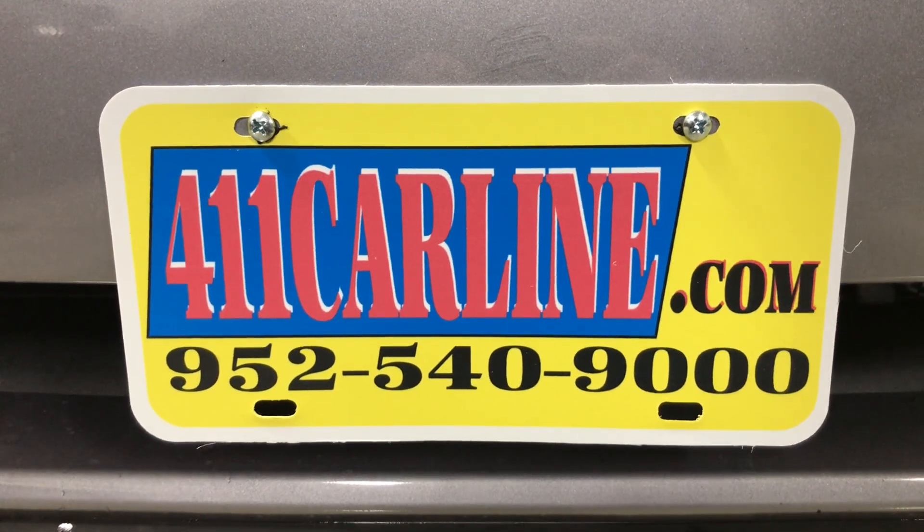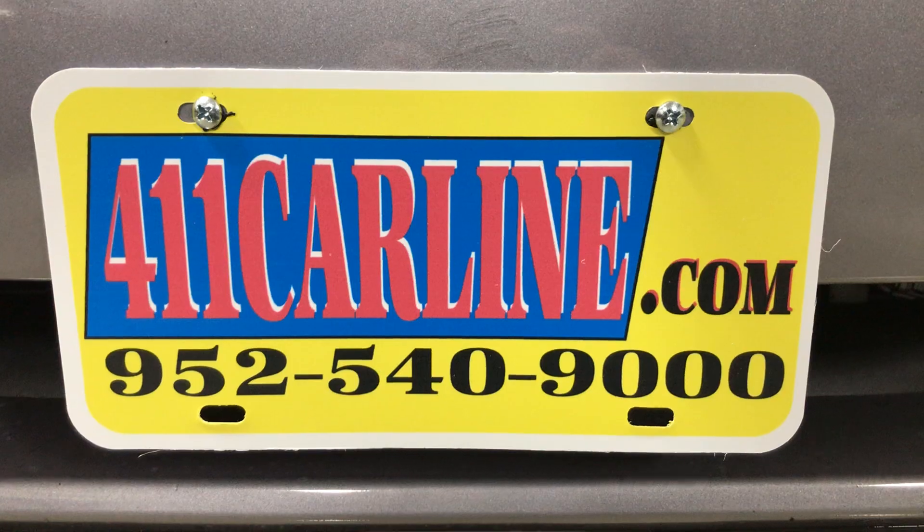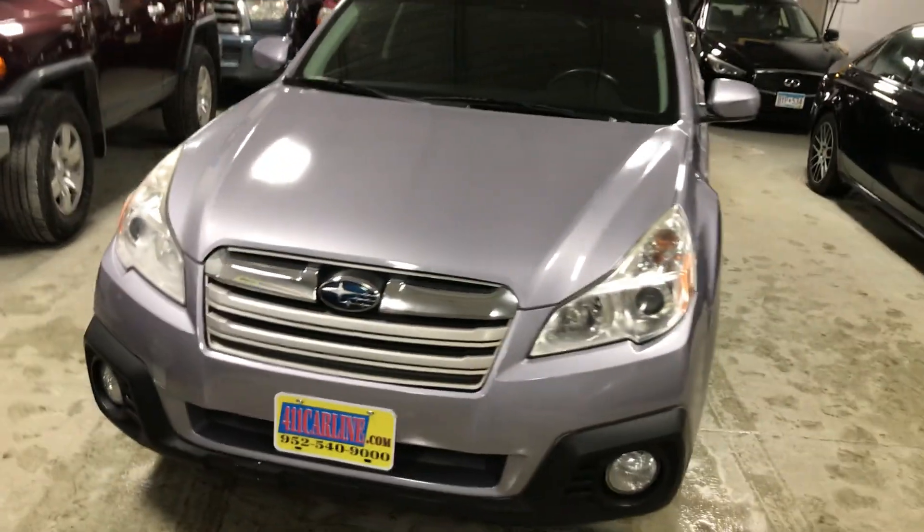Aftermarket warranties are available on all vehicles, no matter the make, model, year, or miles. So ask us about those as well. That's another way to protect your vehicle after buying it.